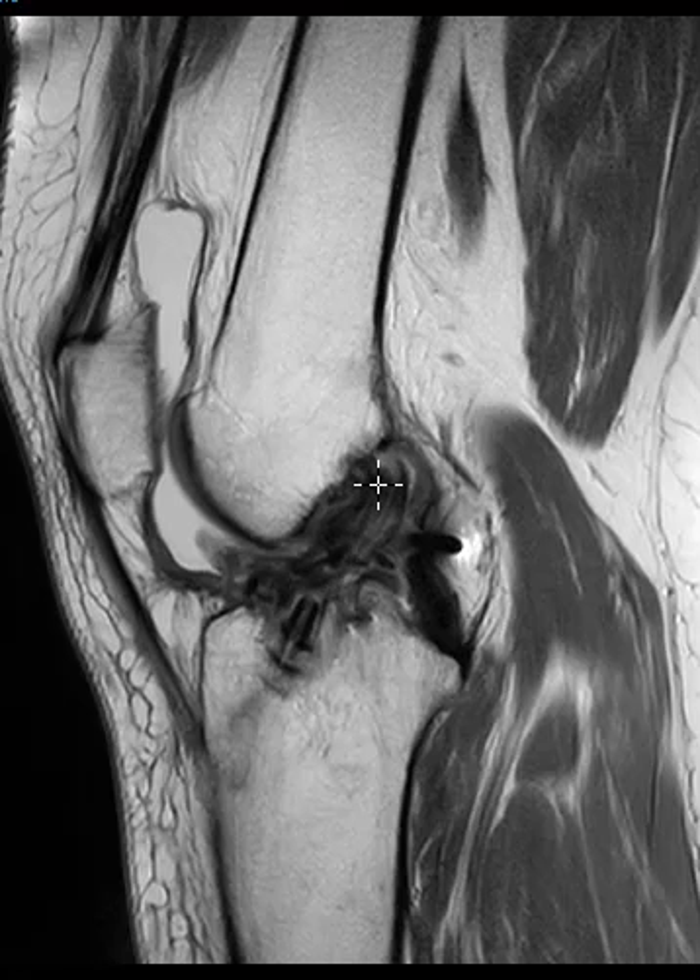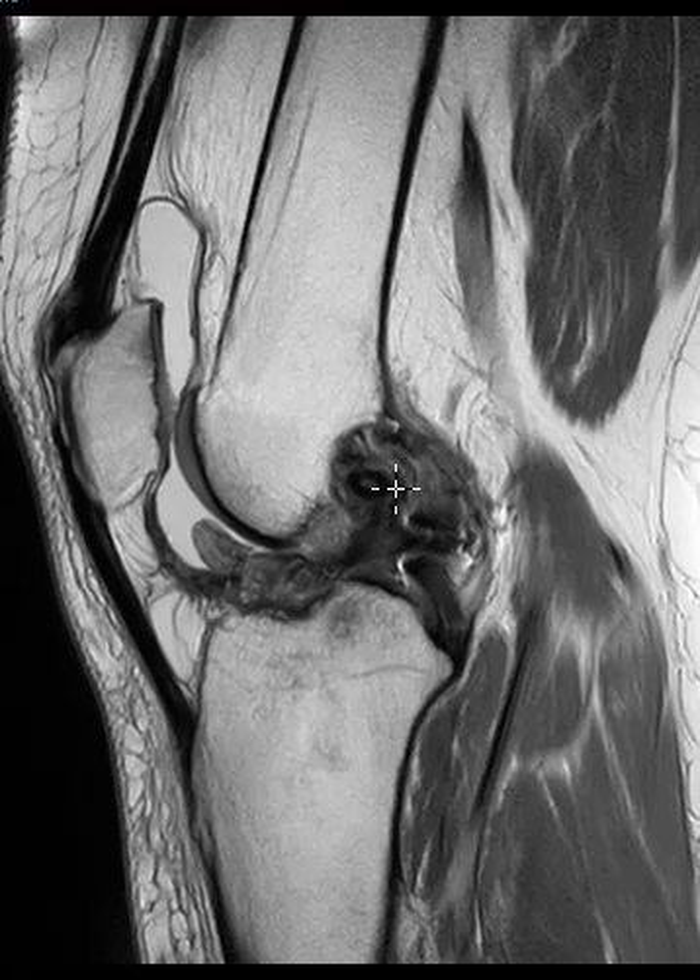These are always hard to tell if they're intact or not, but this one I can see — there's a dark signal coming down on the coronal images, you can see the same thing — so it looks like the graft is intact. But the main finding is here in front.